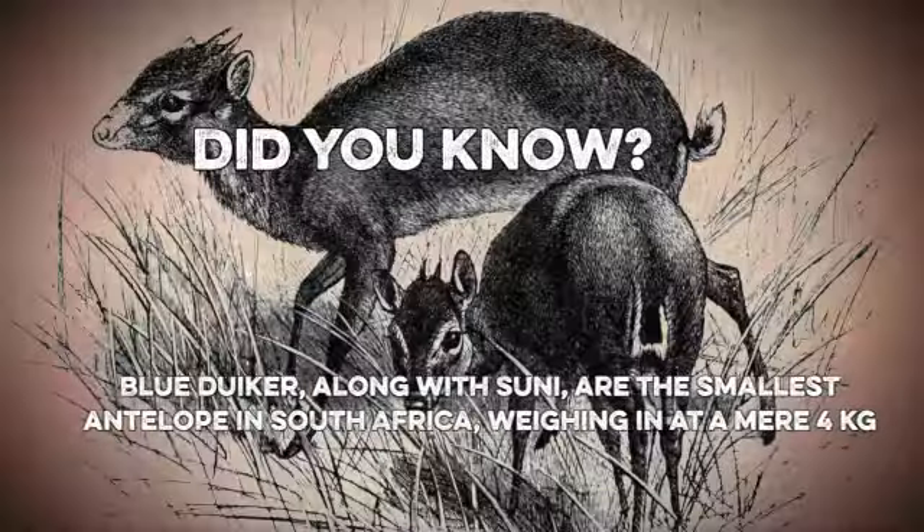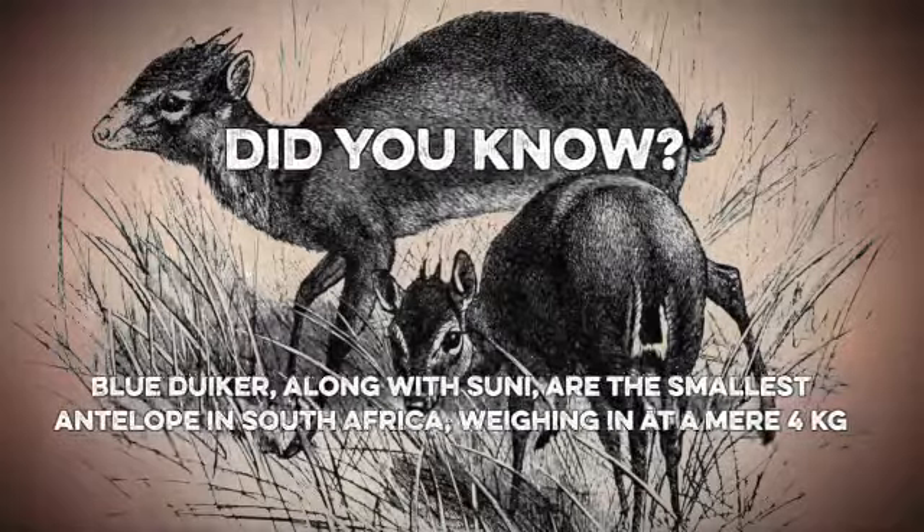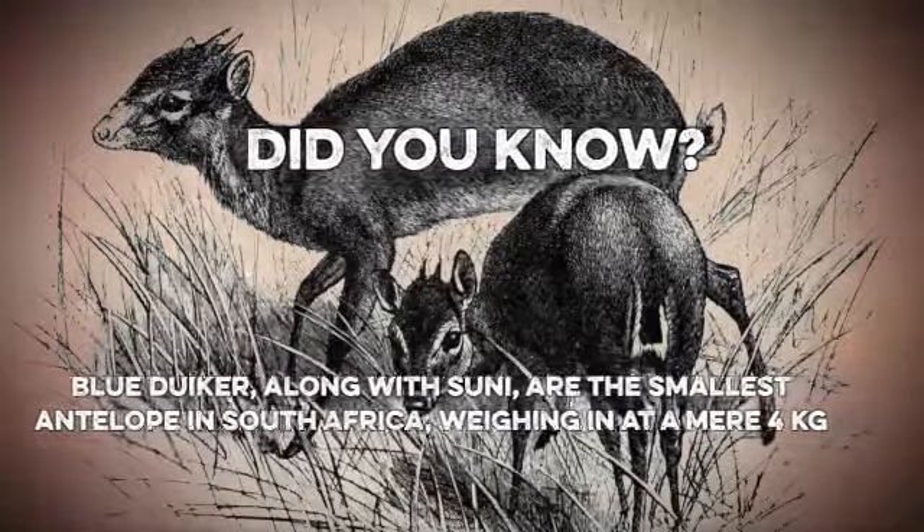Did you know? The blue diker, along with the suni, are the smallest antelope in South Africa, weighing in at a mere 4 kilograms.